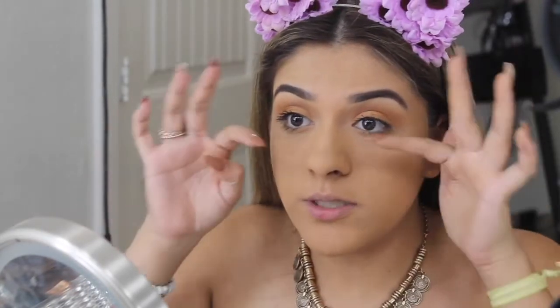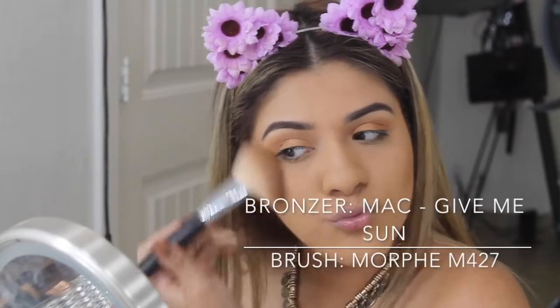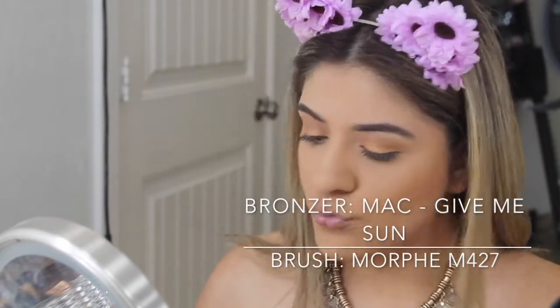I'm done with mascara, but I'm going to wait until the end to apply my lashes because I don't want to get messy with the mascara still wet on my lashes. While that dries, I'm going to continue with the rest of my face.